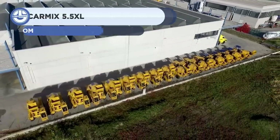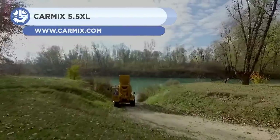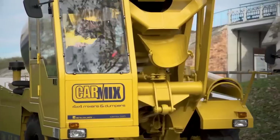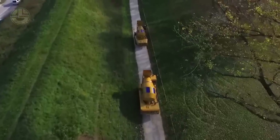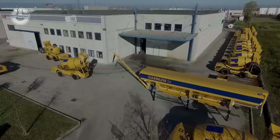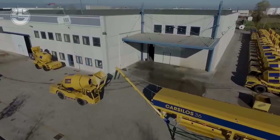Carmix is an Italian company that develops and sells high-quality concrete production systems worldwide. The Carmix 5.5 XL is a masterpiece from this company. It is a high-capacity 8.7-ton truck designed to serve as a mobile concrete manufacturing unit. It can go across challenging terrain because of its four driving and steering wheels.